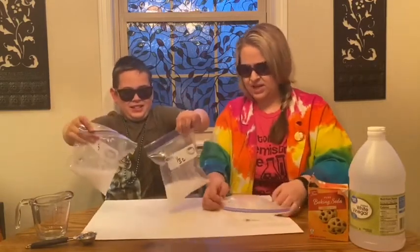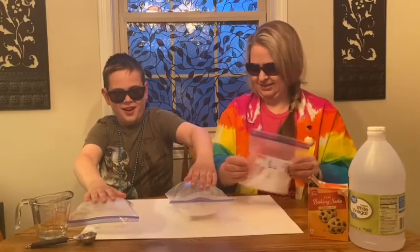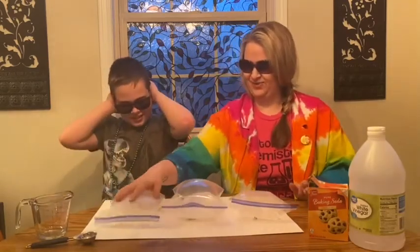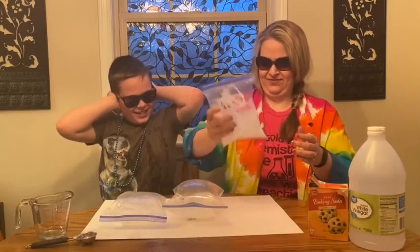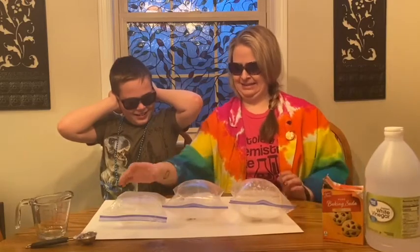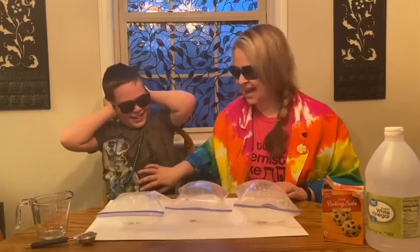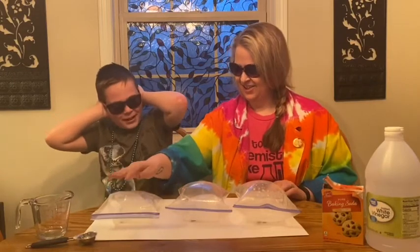All right, ready? Whoa, whoa, whoa! I think this one's gonna explode. Oh, stay there — I think it is too. Can't run away. Oh god, there goes that one! That one's not as poofy. This one's pretty poofy.